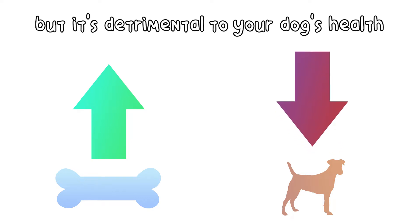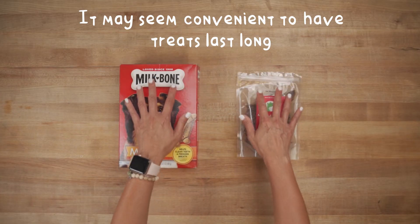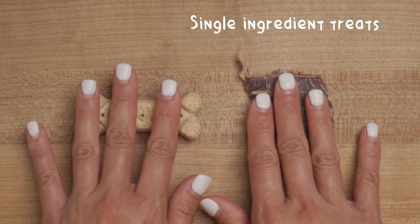These preservatives may be detrimental to your dog's health. It may seem convenient to have these treats last long, but there are healthier alternatives.